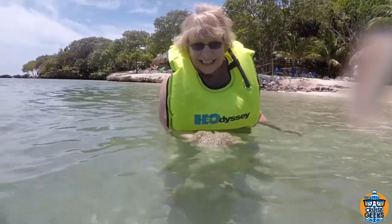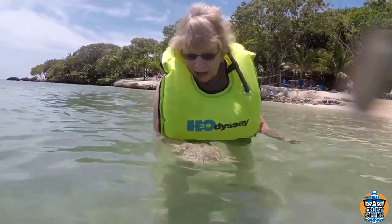I have a jellyfish! Can you feel it stinging you? Not at all. You can see — okay, good.